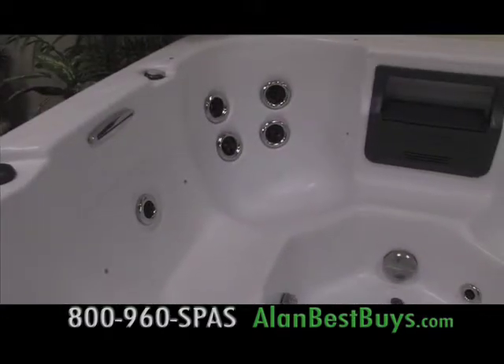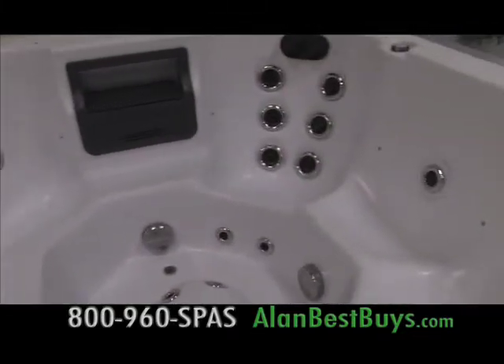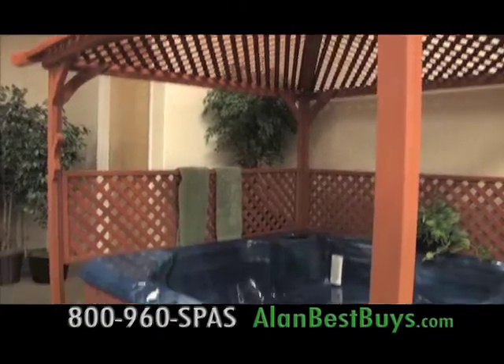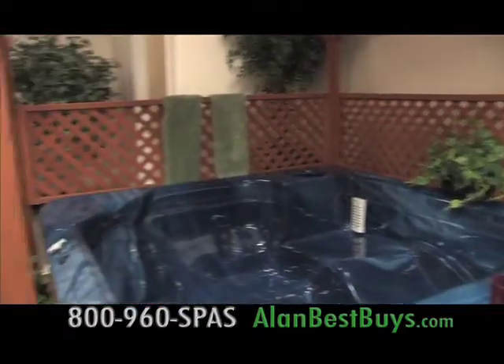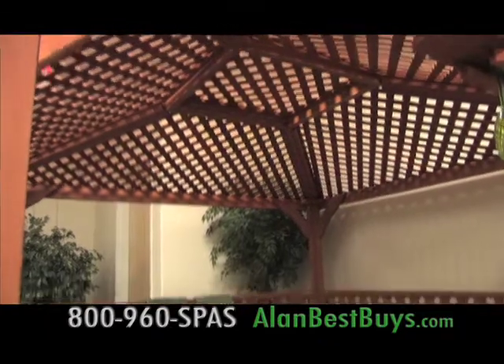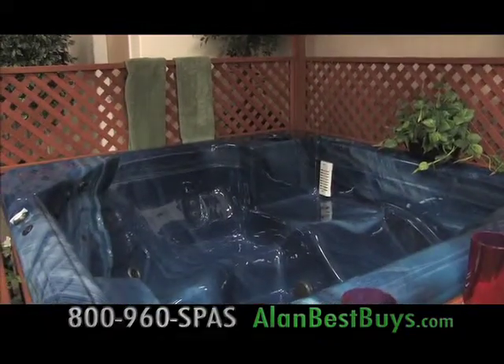Spas and hot tubs can be customized for the number of jets and positioning of jets. Spas Factory Outlets specializes in custom orders. There's a spa and gazebo package — a full-size six-seater spa with the gazebo. You get both for $3,250, worth $7,595, so it's more than half off.